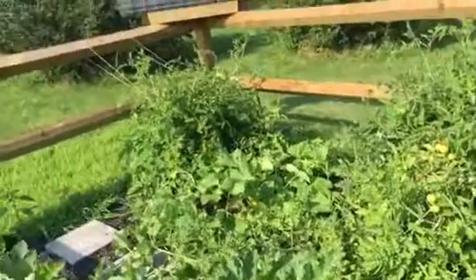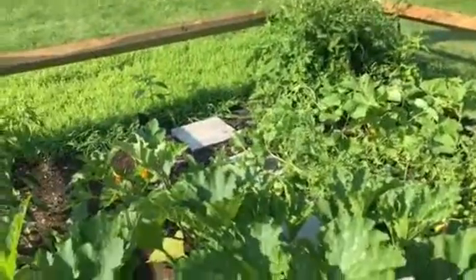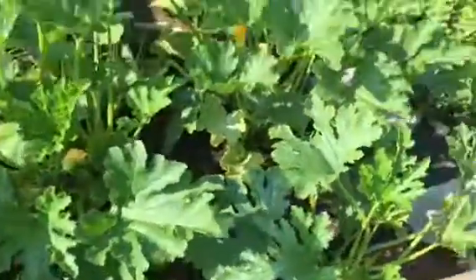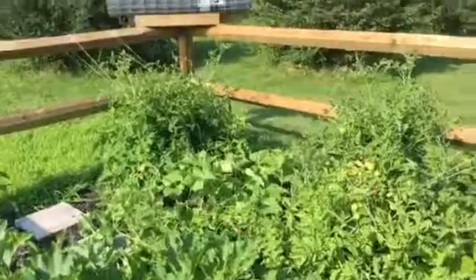But now I know that I did way too much for this small area. So next year will be hopefully a little bit easier. But the harvest is great.